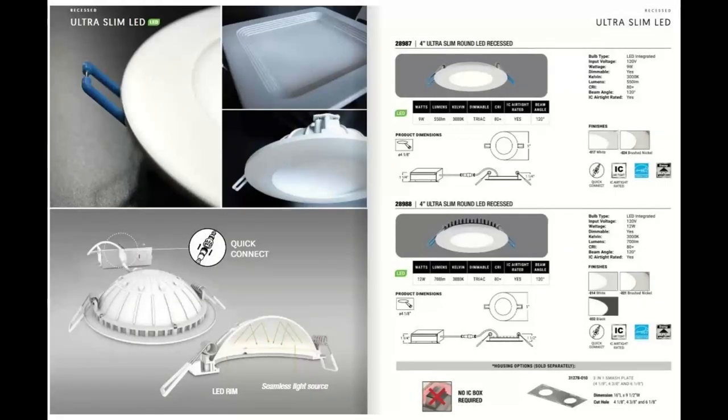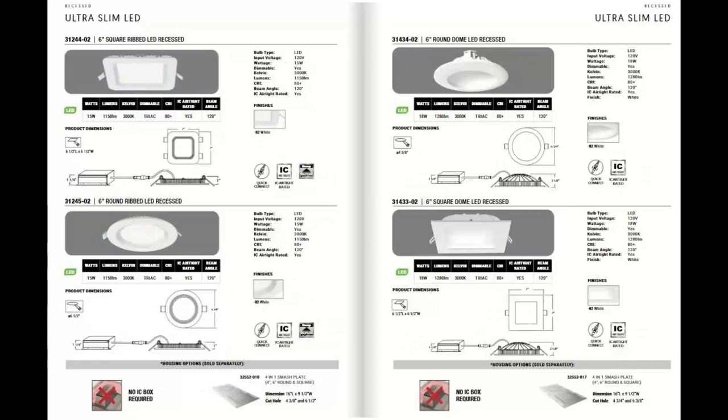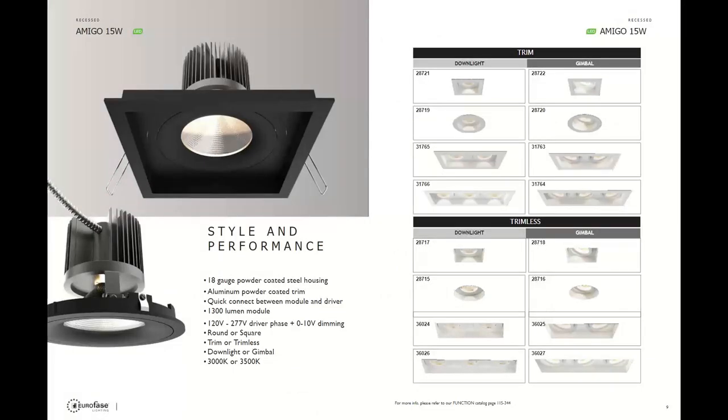Let's take a quick look at the ultra slim — part of the commodity recess sector. No housing is required; you pull a wire through and install after drywall. There's a quick connect feature that makes these very easy to use — and I can attest to that as I'm installing some in my home right now. They're great for remodel, available in four and six inch, and lensed and domed versions are available. All are IC rated and damp location rated.